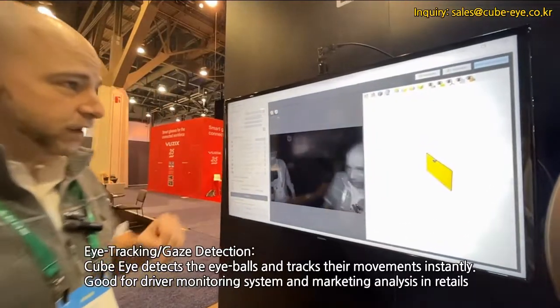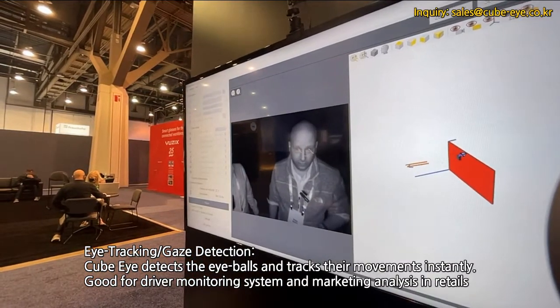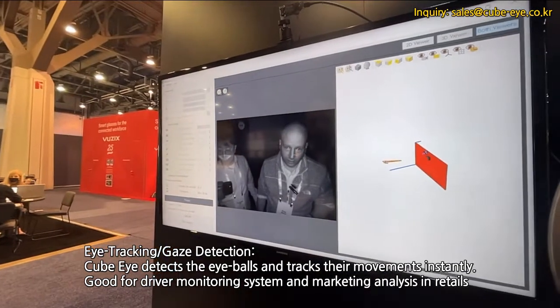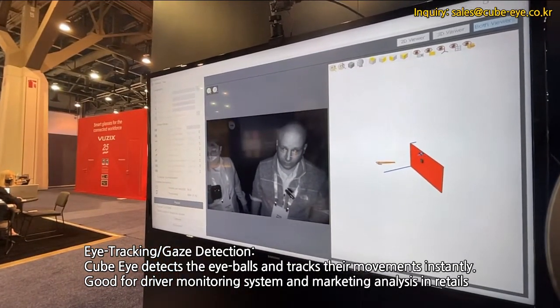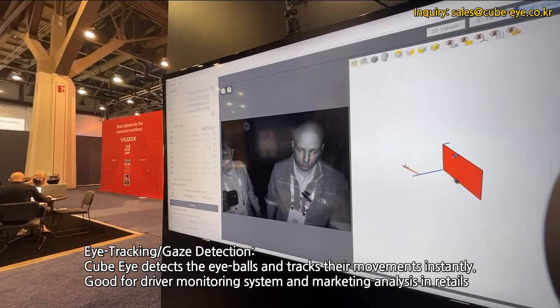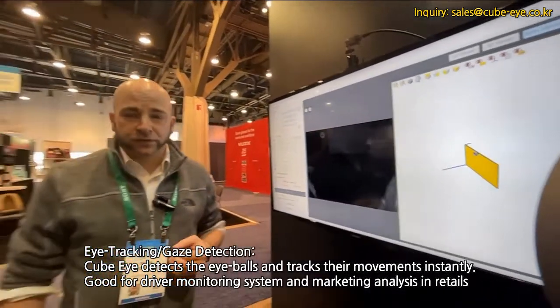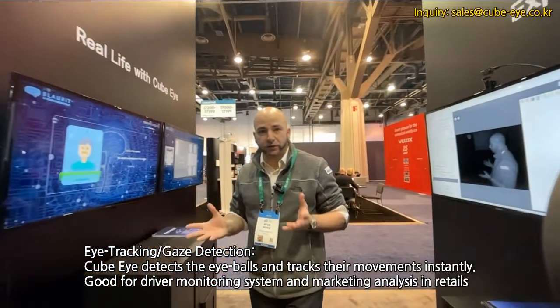Over here we have the gaze tracker, so we can track where someone is looking. This is an excellent application for distracted driver prevention, to see if their eyes are on the road or down at their phone, or for advertisement, to see where people are looking and judge various biometrics.